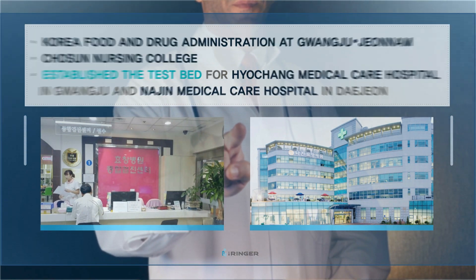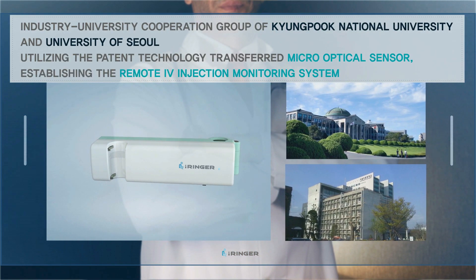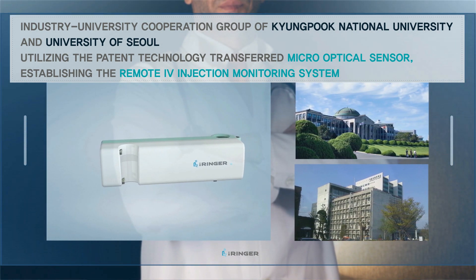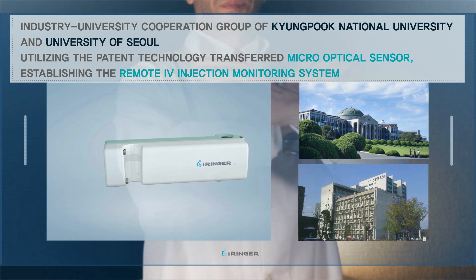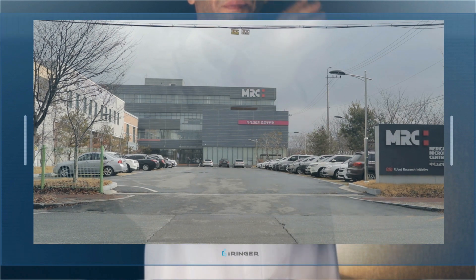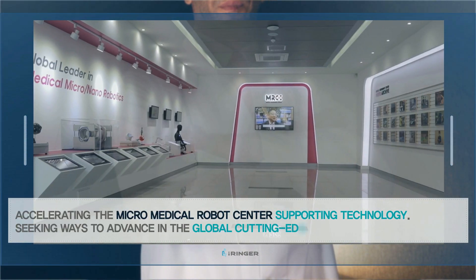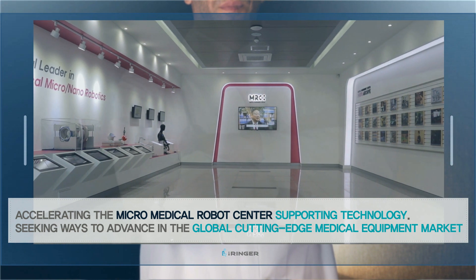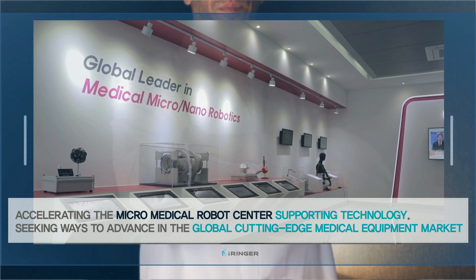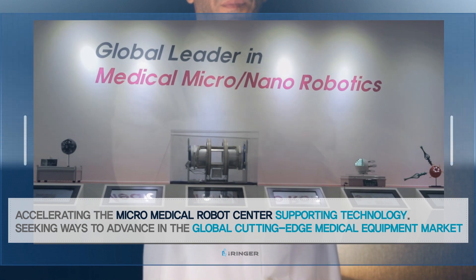The remote IV injection system using a micro-optical sensor is established using patent technologies from the industry-university cooperation group of Gyeongbok National University and University of Seoul. We dream of advancing into the global cutting-edge medical equipment market by integrating with micro-medical robot technology, accelerating through support for the micro-robotic medical center.